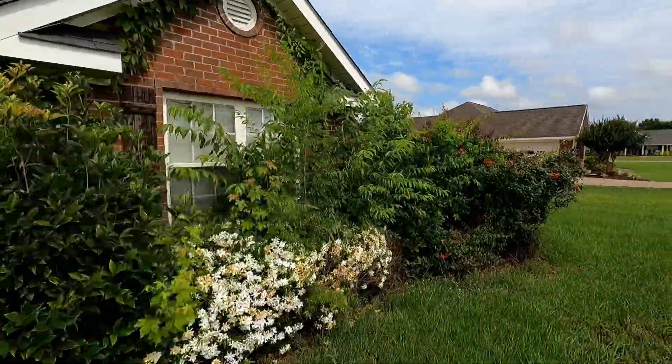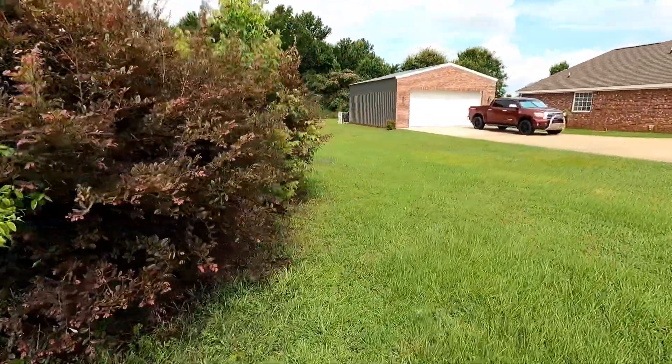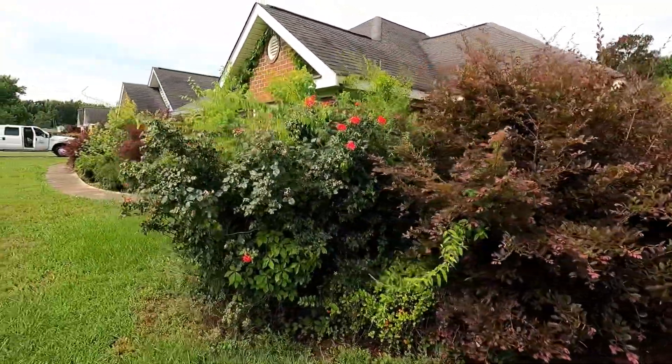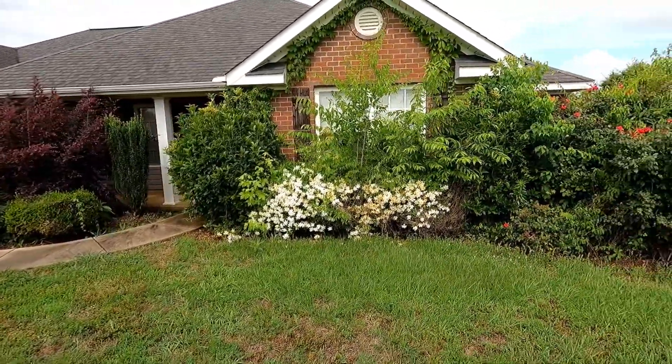Got vines up on the house, a lot of stuff to clean up — rose bushes — just hasn't been maintained in a while. So we're about to get it back in shape and then maintain it once a month from here on out. We're about to get all the hedge trimmers on and get everything ready to go.